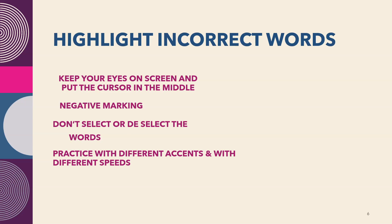Next is Highlight Incorrect Words, which contributes 9 points to reading. You will hear an audio of 30 to 90 seconds and see the corresponding text on screen. Some words in the text will differ from the audio — you need to select those words. Put the cursor in the middle, keep your eyes on the screen, follow the text with the audio, and click on incorrect words — they will turn yellow. If you miss a word, don't stop; go ahead with the recording.